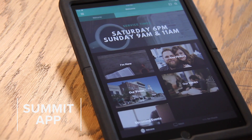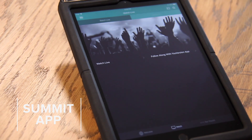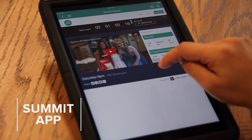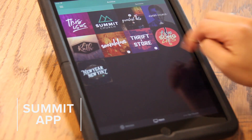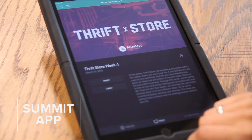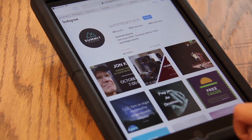Through our new app, you're going to have access to all the things you use most right at your fingertips. For example, you can watch live services, view past sermons that you might have missed, you can give, and also receive information about upcoming events. It'll be really easy to send prayer requests, sign up for our newsletter, and follow us on social media.